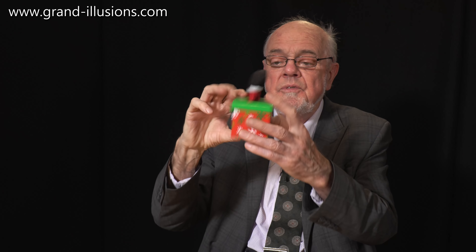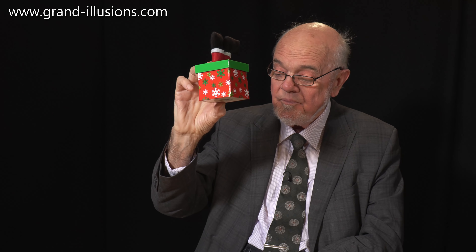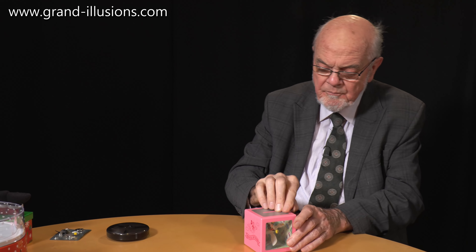Sometimes the packaging is more interesting than the contents. Well, this wasn't bad content — it was little chocolate drops — but the packaging is just brilliant. The chocolate drops are finished, but I won't finish this, and I want to keep this in my collection.